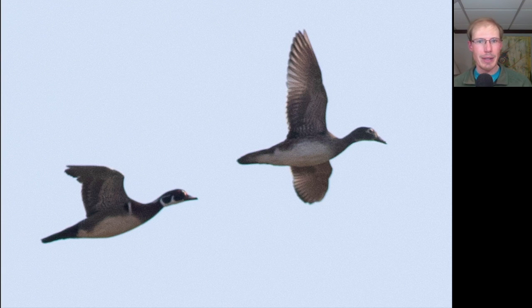Here's a pair of wood ducks with the male on the left and the female on the right. Notice how long the tails of wood ducks are — they're pretty long and squared off.